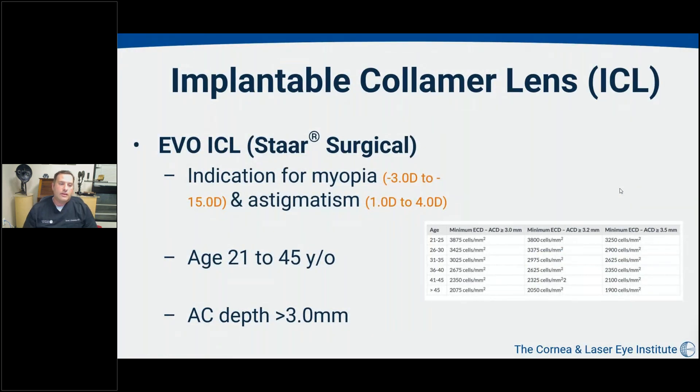The EVO ICL is approved for myopia in the U.S. from about minus 3 to minus 15 diopters, which can correct close to minus 20 diopters in the spectacle plane. With the EVO lens also came FDA approval of toric implants from 1 to 4 diopters — a massive improvement because many refractive patients have an astigmatic component. Previously, patients would require the ICL plus laser vision correction for astigmatism; now with toric lenses we can correct both at once.